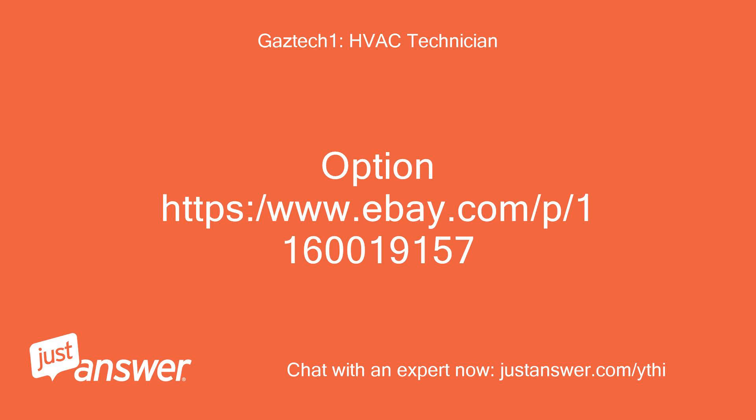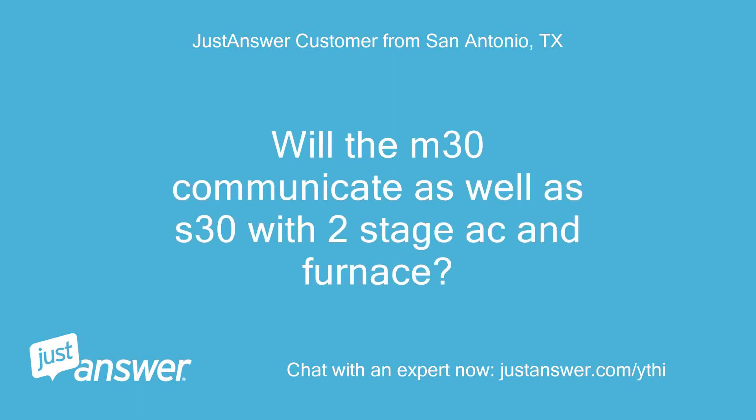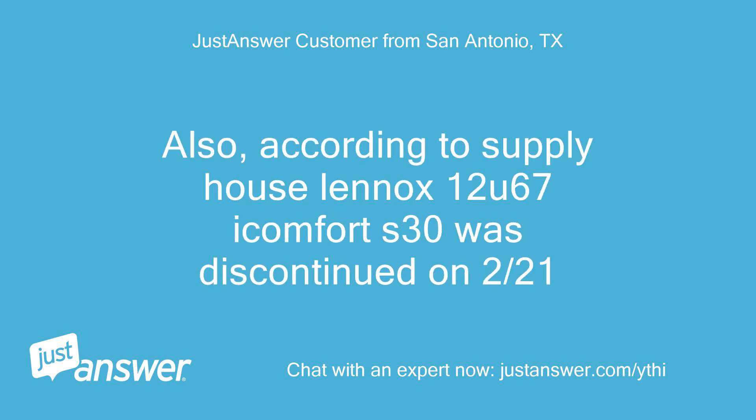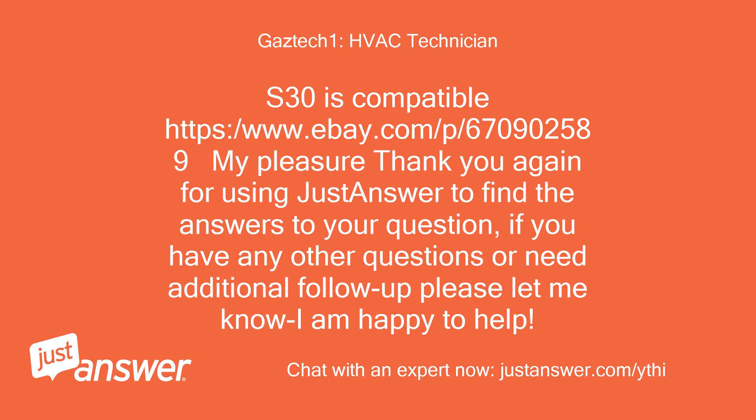Tech provided an eBay option: https://www.ebay.com/p/1160019157. Customer asked: Will the M30 communicate as well as S30 with a two-stage AC and furnace? Also, according to Supply House, Lennox 12U67 iComfort S30 was discontinued on February 21st. Tech replied: Lennox M30 — no good. S30 is compatible: https://www.ebay.com/p/670902589.